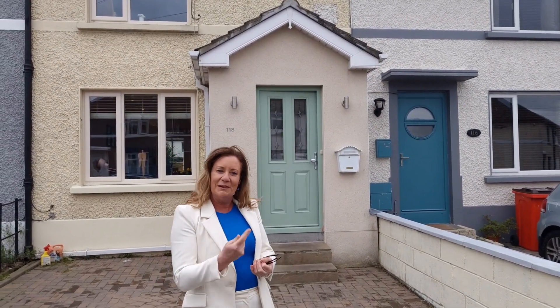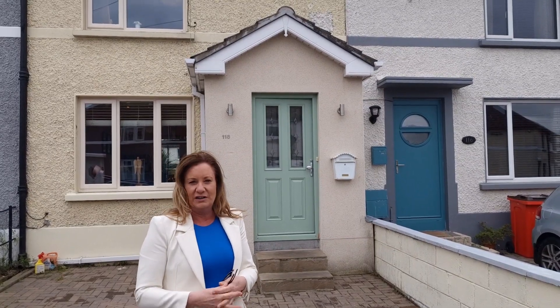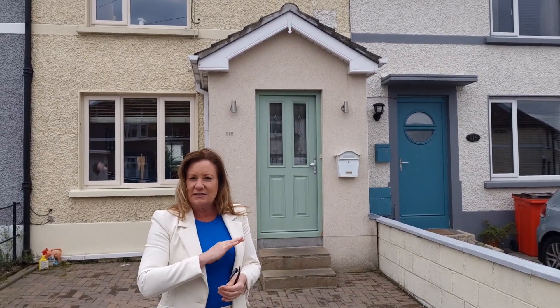Hi, I'm Karen Mulvaney and this behind me is 118 Clannranald Road in Dunycarney, Dublin 5. This is an amazing house in stunning condition.